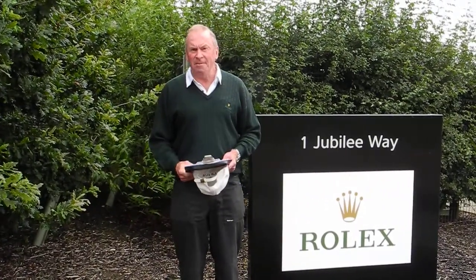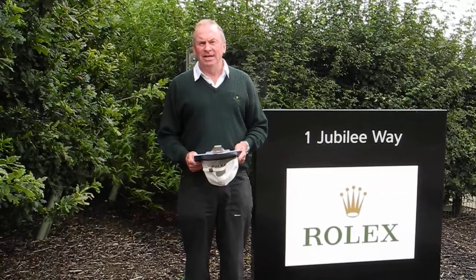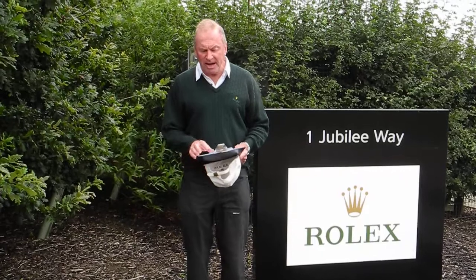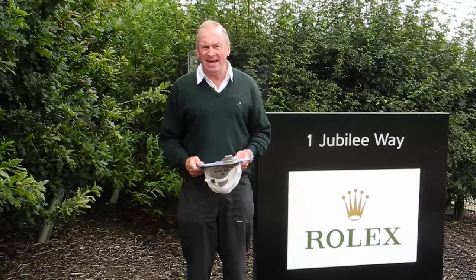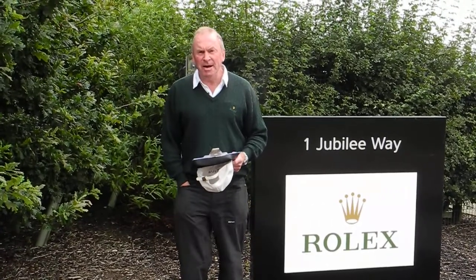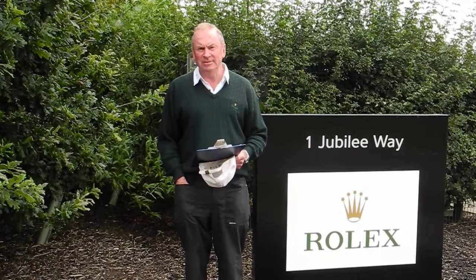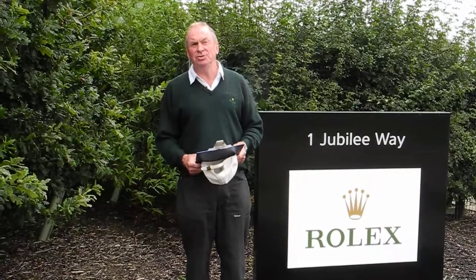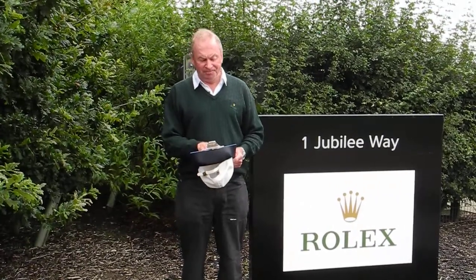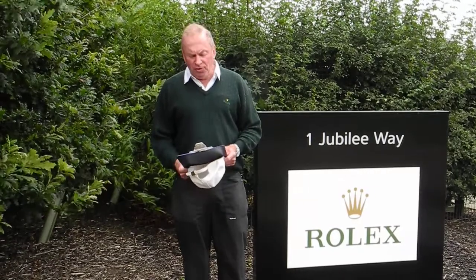He was wearing a Submariner non-date. I saved up as a London fireman in a well-paid job, and when I was 19 I bought a Submariner date. The word Submariner date was written in red, and that watch — which I paid £192 for — is now auctioning for over £10,000. For a mere £3 more in those days you could buy a Rolex Sea-Dweller, and I've been wearing a Submariner date for 40 years.